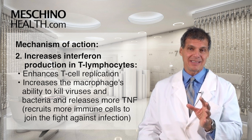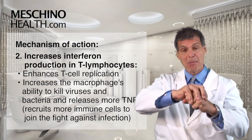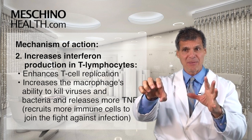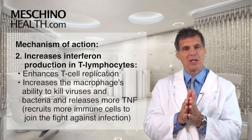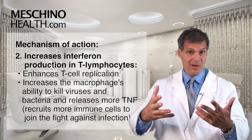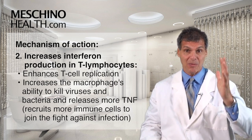It also increases the macrophage — which is another white blood cell — its ability to gobble up viruses and bacteria, so they become more active. They also release more of what's called tumor necrosis factor. When macrophages secrete tumor necrosis factor, other immune cells are recruited to come and help fight the infection as well. So it's quite remarkable.